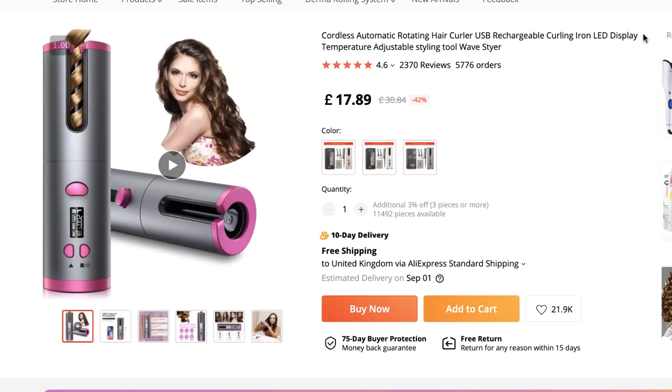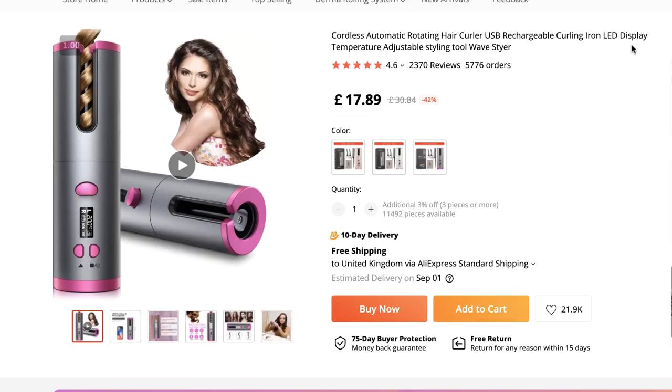You can charge it up at home and then take it with you on a night out — it allows you to style your hair on the go. Here in the UK, as clubs, pubs, and bars have just opened up, it makes a great product to start selling today. It's a highly rated product with over 2,000 reviews and an average rating of 4.6, and it comes with fast 10-day shipping to the UK for free.